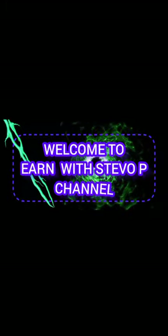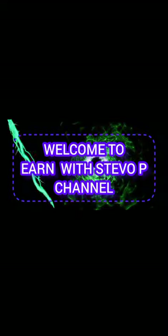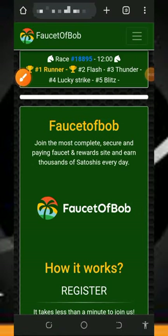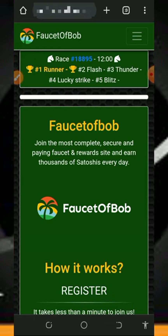Welcome to the Steve channel. Hello my wonderful people, welcome back to another update. I have made a video about this particular website some time ago, showing you guys how to use it to earn unlimited crypto for yourself.